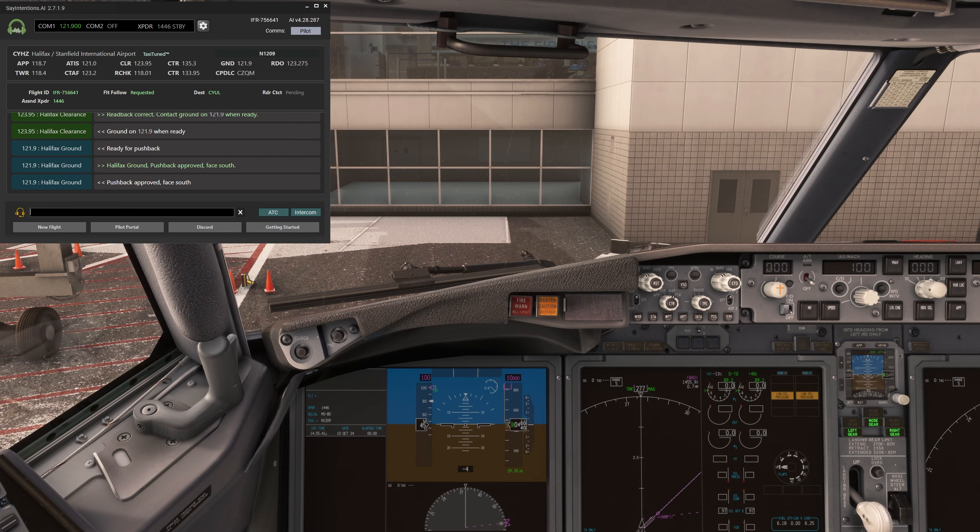Halifax Tower, Air Canada 122 holding short of runway 32. Parking via Alpha, Air Canada 1590. Air Canada 122, Halifax Tower, runway 23, winds 285 at 8, cleared for takeoff. Cleared for takeoff, runway 23, Air Canada 122.